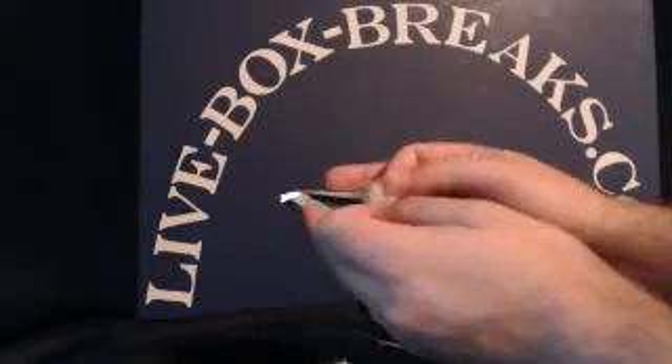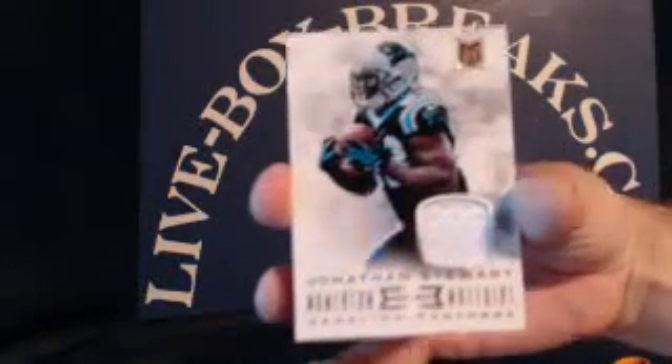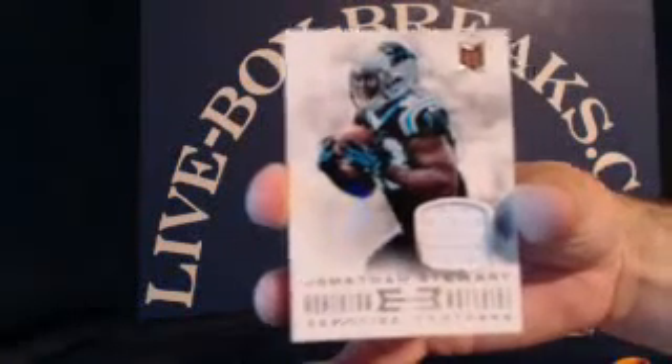And the final pack of the Momentum, then we'll finish up with the Topps Finest. Alex Okafor rookie for the Cardinals, Larry Fitzgerald, Malcolm Floyd, Brandon Marshall, Victor Cruz. And a game-use patch for the Panthers — Jonathan Stewart. Going to Brad A., numbered 92 out of 99.